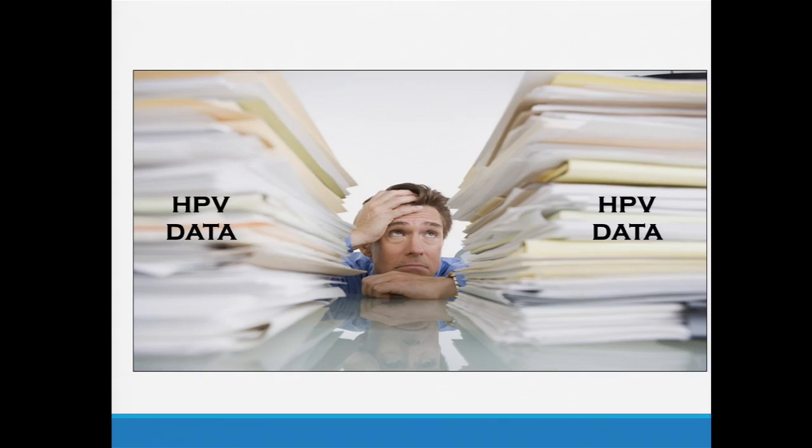But if you've ever tried to dive into the HPV literature, you very quickly find yourself overwhelmed with all the data going back to the 80s — a lot of which is confusing, a lot of which is kind of contradictory. Just making sense of it can be a real challenge.